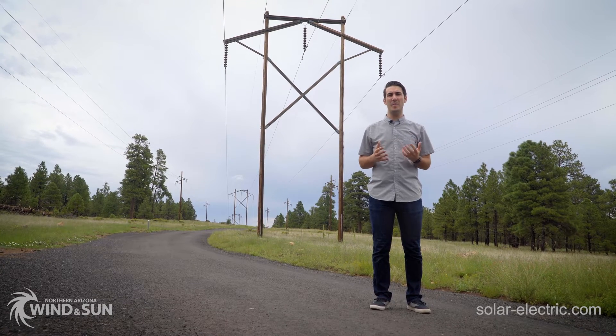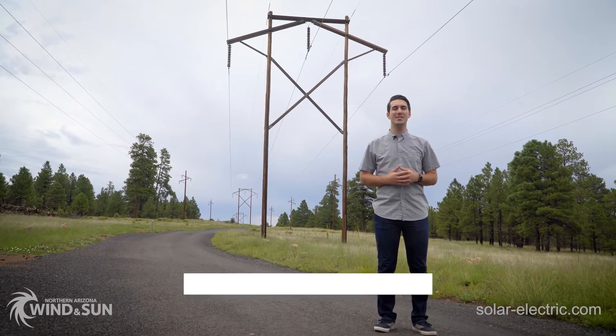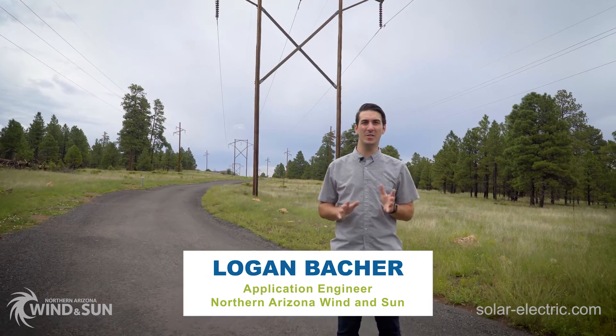Why does a grid-tied solar system without battery backup shut down during a grid outage? Hi, this is Logan with NAS, and this is a very common question we get all the time.